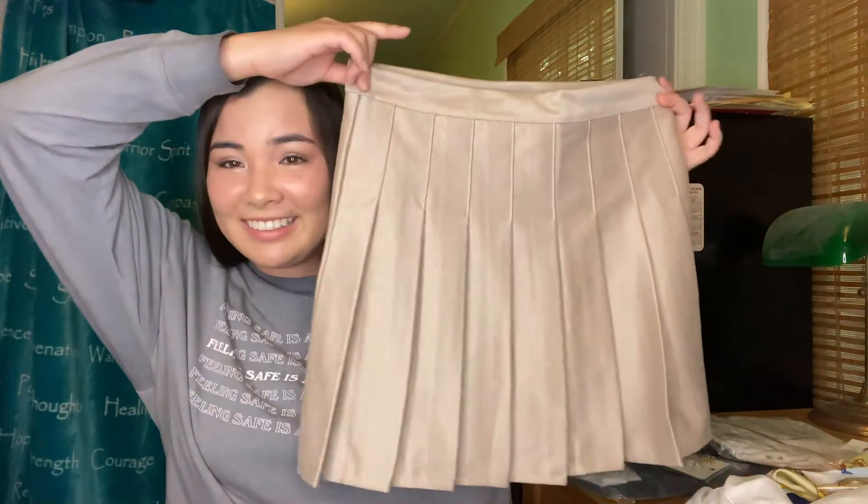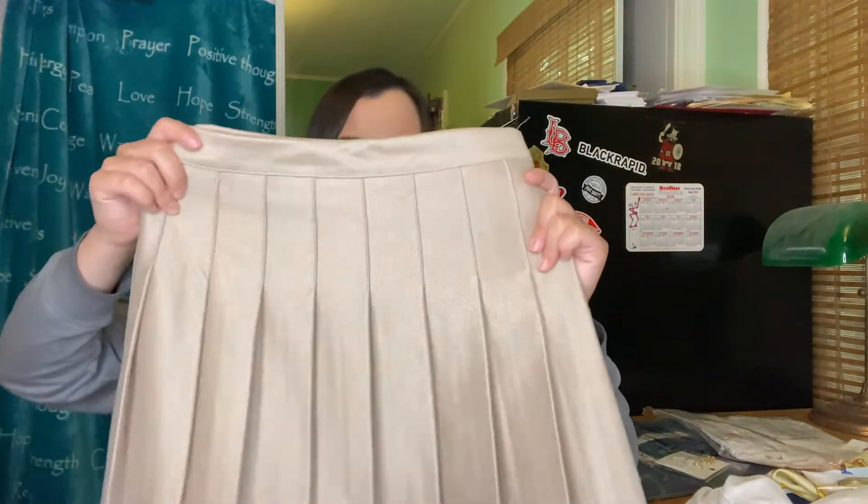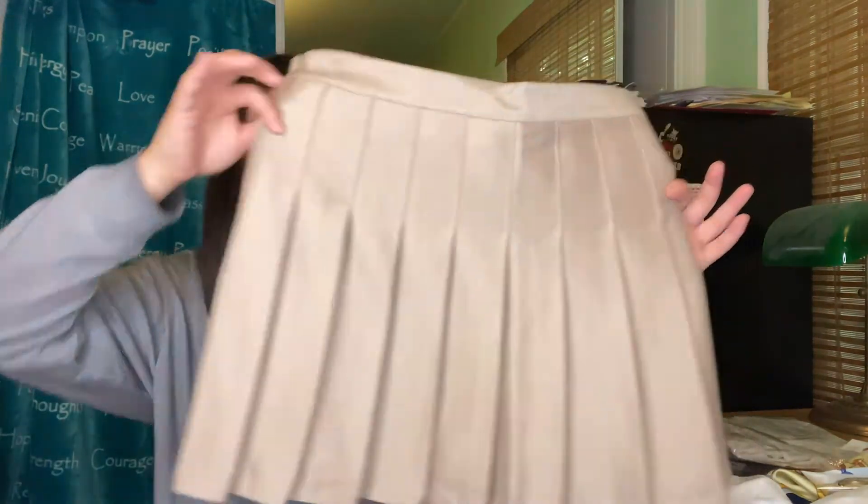This is a skirt — I got this skirt and it's like a brown color. I love pleated skirts, oh my gosh. The material is so soft and it looks really expensive, but I don't think it was that expensive. It has a lining on the inside, though it's kind of see-through. It does have some type of shorts lining inside, but this is so cute — definitely a hit.